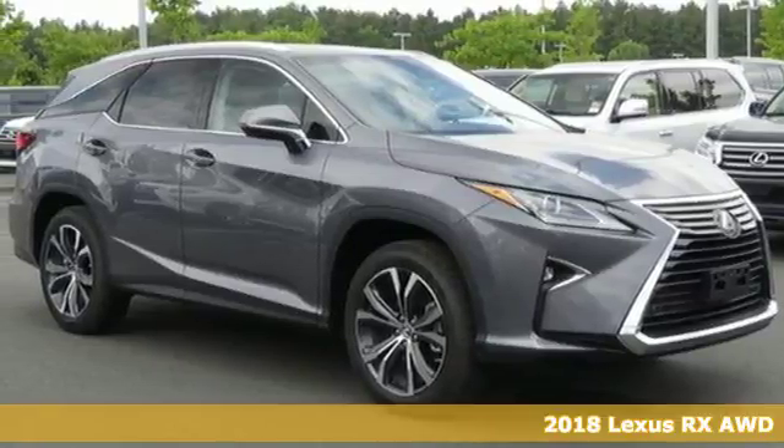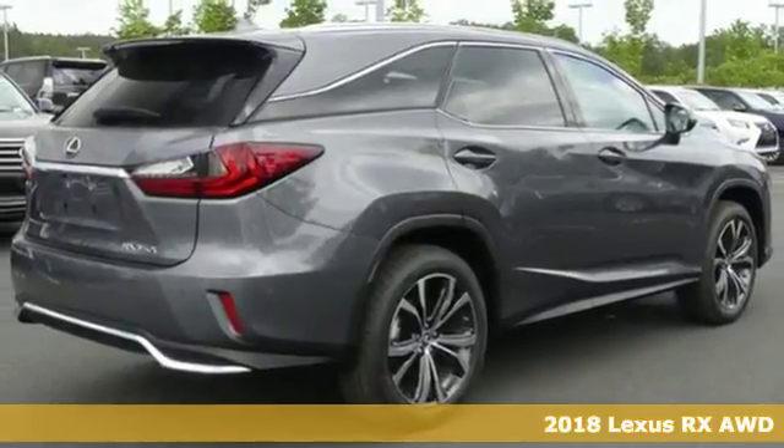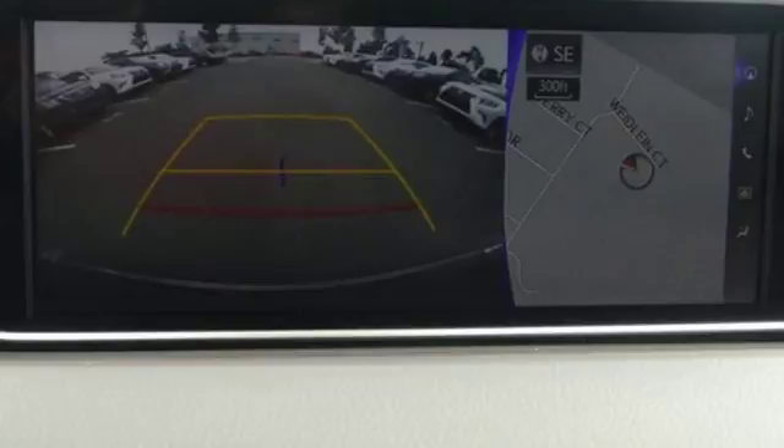It's a 2018 Lexus RX. Lexus-inspired design, relentless innovation, incredible performance. And with features like these, every drive's a pleasure.